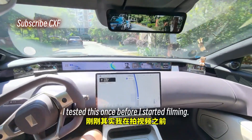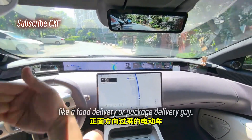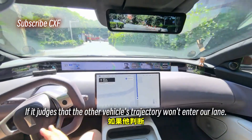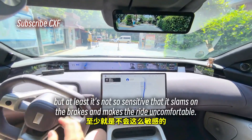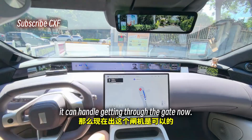I tested this before I started filming — it used to be that when it faced an oncoming e-bike, like a food delivery or package delivery rider, it would always brake mechanically. Not anymore. If it judges that the other vehicle's trajectory won't enter our lane, it won't brake. I wouldn't say it turns a blind eye, but at least it's not so sensitive that it makes the ride uncomfortable.